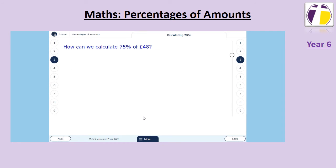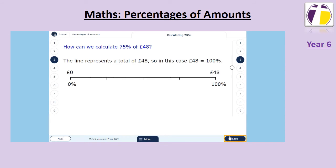We can also find seventy-five percent of amounts. Here we have the amount forty-eight, which is a hundred percent, or the total of what we've got. To find fifty percent we halve this, which is twenty-four, and twenty-five percent is half of fifty percent, which is twelve.